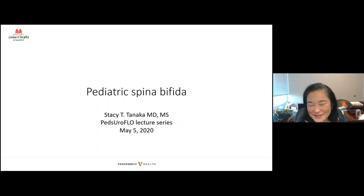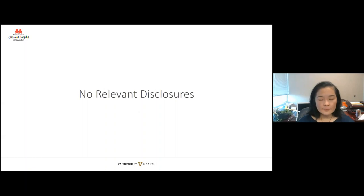Thank you, Carmen. Carmen is great — she is our graduating fellow and she is going to be starting at University of Alabama, Birmingham with David Joseph as soon as she finishes. I'd like to thank Hilary Kopp and the group at SPF for UCSF for coming up with this great idea and implementing it so quickly. I was also able to see Dr. Elizabeth Yerke's lecture last week and I hope this sort of complements what she talked about. I'm talking about pediatric spina bifida. I don't have any relevant disclosures. I am part of the UMPIRE CDC group and this talk doesn't necessarily represent the thoughts of that group.